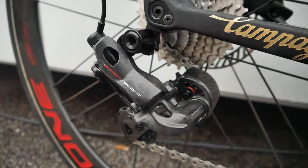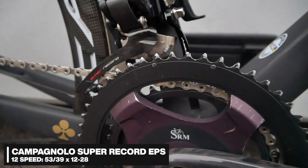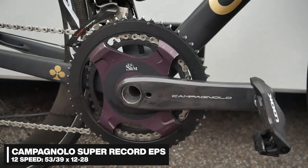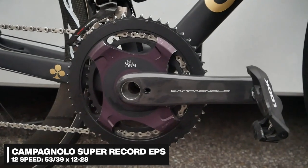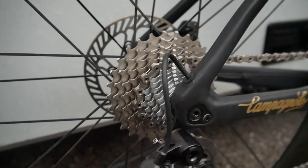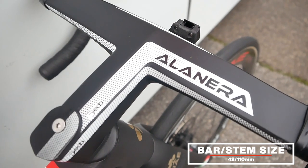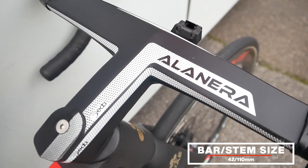The groupset comes from Campagnolo — it's a Super Record EPS. Even as his spare bike, it's definitely had a fair bit of use from the look of those chainrings. The chainrings being a 53-39 setup, with what looks like a 12-28 cassette. We've got Deda's Alanera one-piece bar and stem. This, to me, looks like a 42.